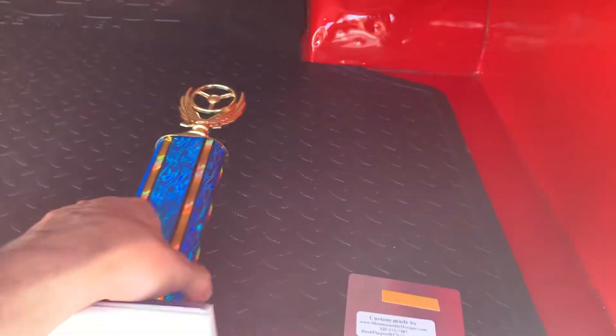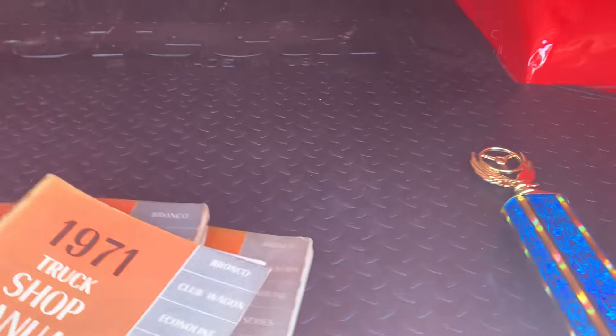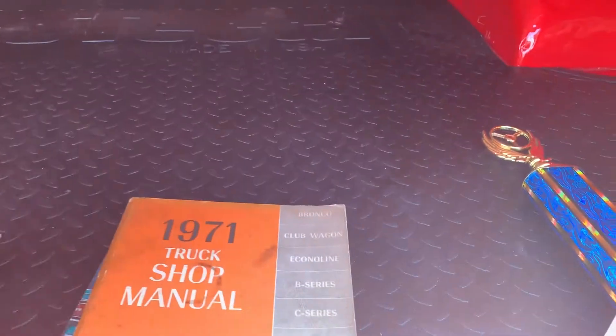Again, this truck retains all its original panels, and from the looks of it, there were not even any patches done on this truck.